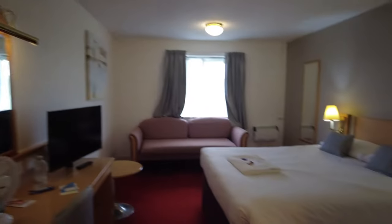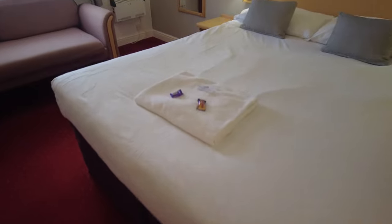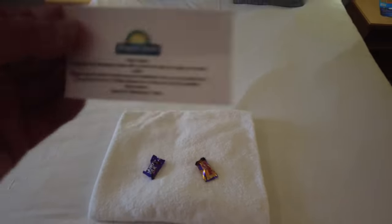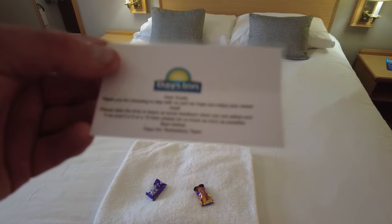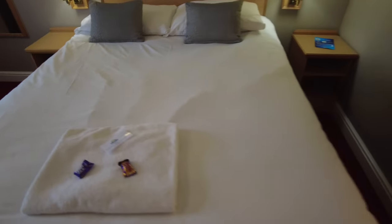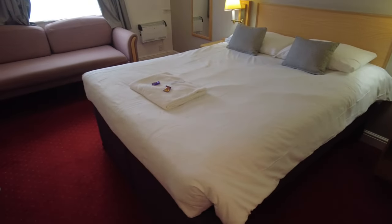This is different - we've actually got chocolates on the bed, happy days. It says 'Thank you for choosing Days Inn, we hope you enjoy your sweet treat' and then if it's not a nine or ten please let us know.